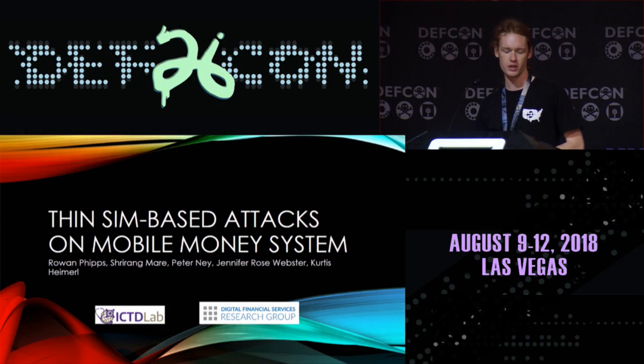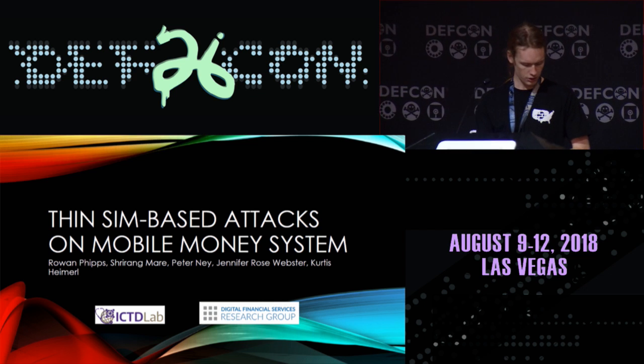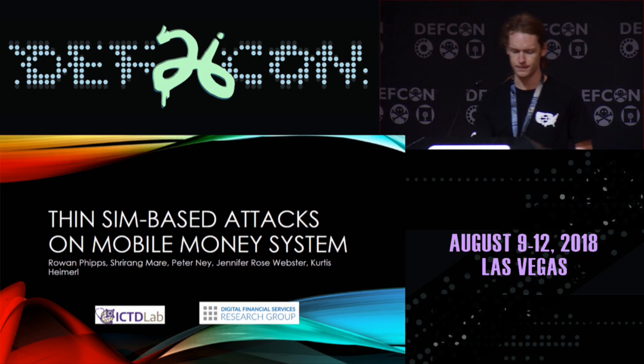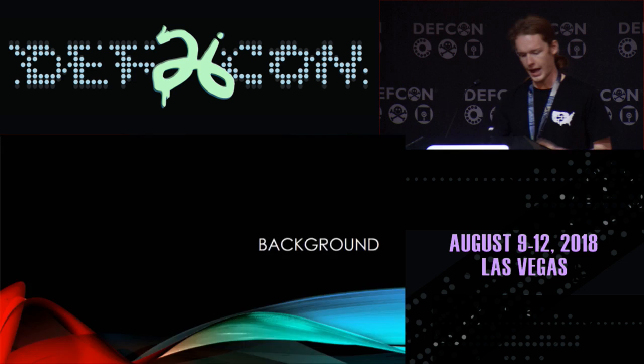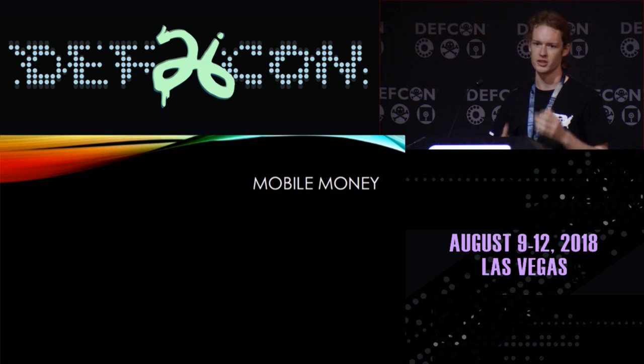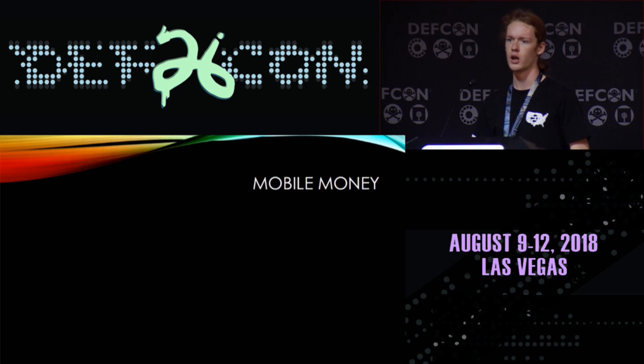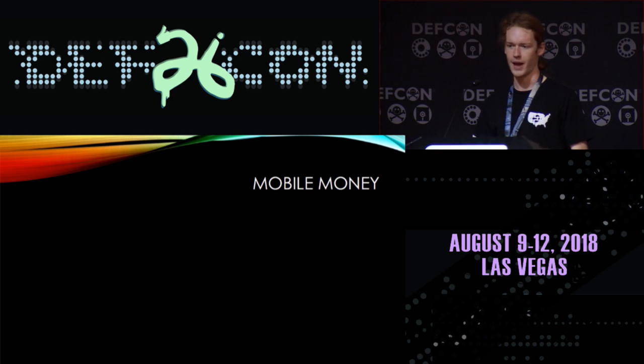Last summer I was doing research into using thin SIMs to break mobile money applications. So first, what are mobile money applications? If you've ever used Venmo, then you've probably used a mobile money application. The basic idea is you have a balance that you can load money into — it's usually some form of app — and you can transfer that money to other people and make payments through that way.